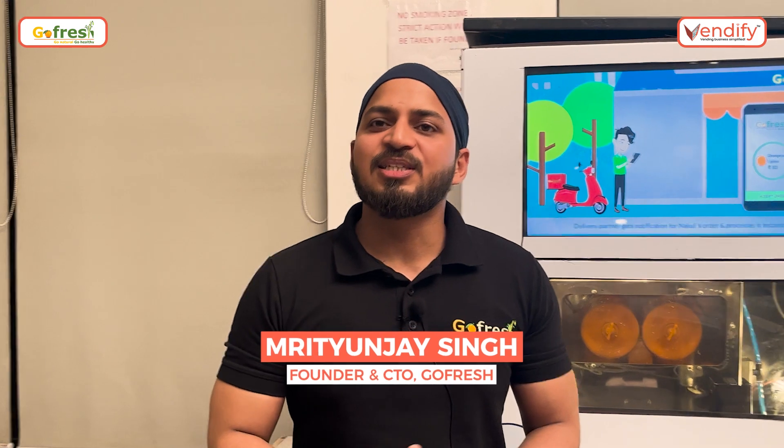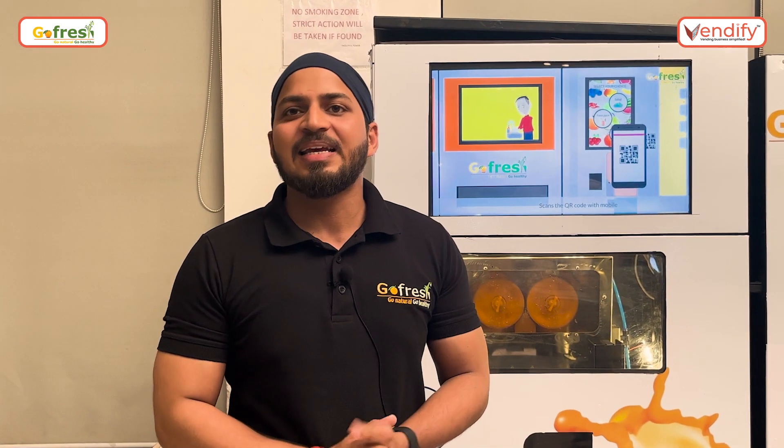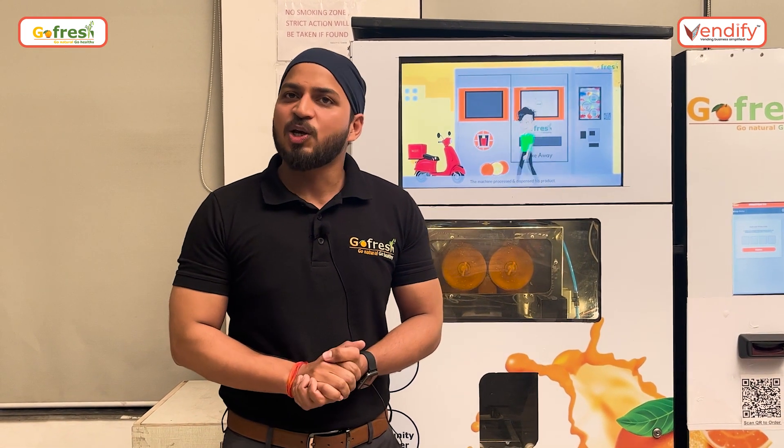Hi, myself Rityunjay. I'm the CTO and founder of GoFresh. GoFresh has developed a vending machine to provide instant fresh, healthy and hygienic fruit juices and salad to our customers without any human intervention.